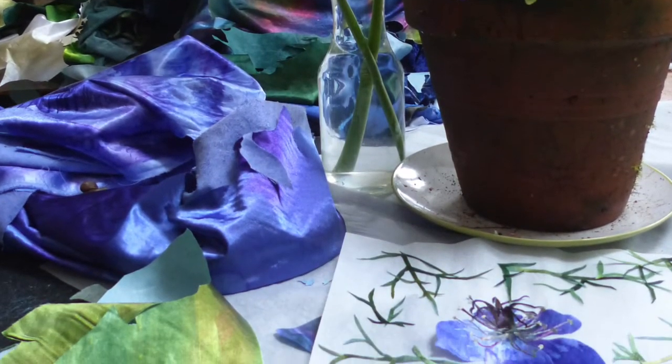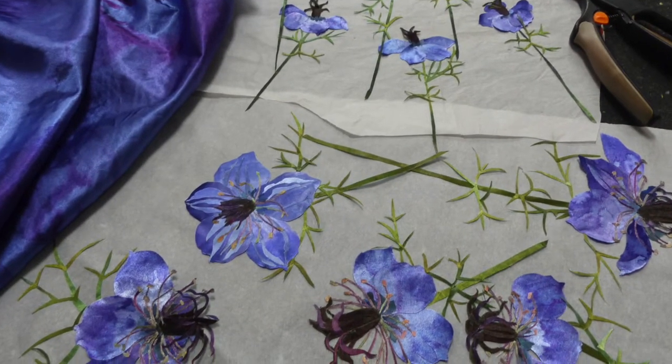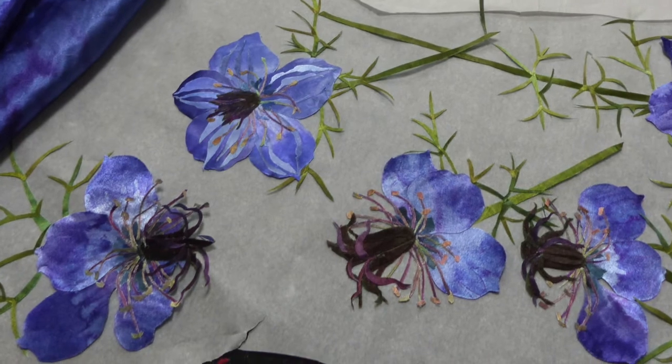Flowers are brought into the studio so that I can understand how the elements of petals, stamens, and stems come together. The same is true of leaves in all their varieties of patterns.